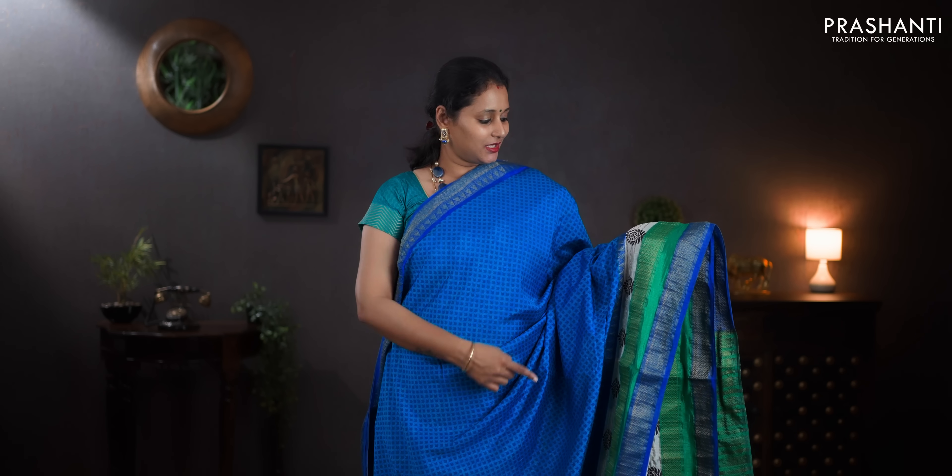Blue — the last one for today. With short and long antique zari borders on either sides. Simple lines with temples printed towards the bottom part of the saree with the body having all over prints. A contrast zari lined pallu and a contrast royal blue blouse. Priced at 1030.